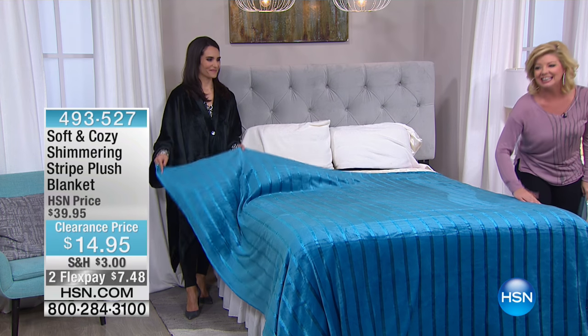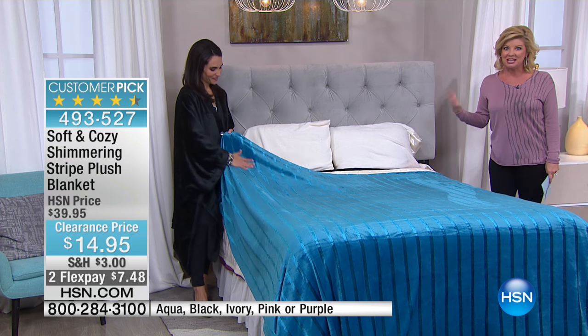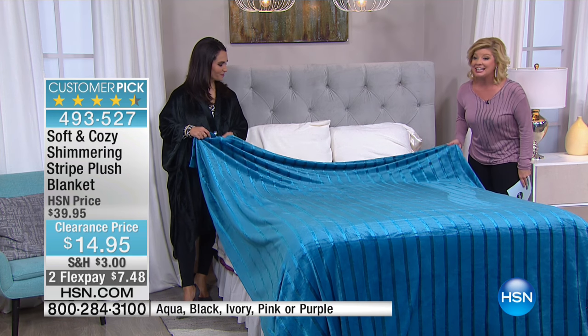Soft and Cozy blanket — I love all these colors that we were able to bring to you exclusively here at HSN. And here's another wonderful special clearance opportunity tonight.